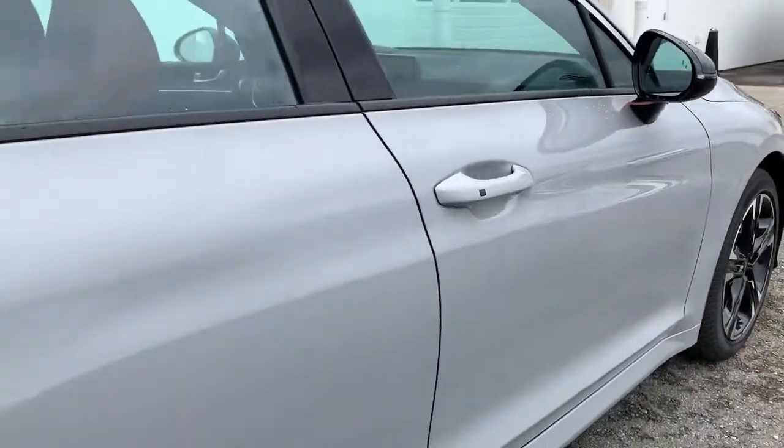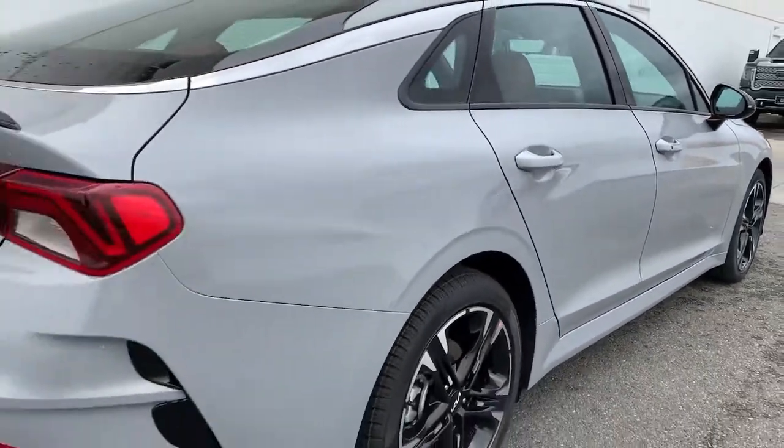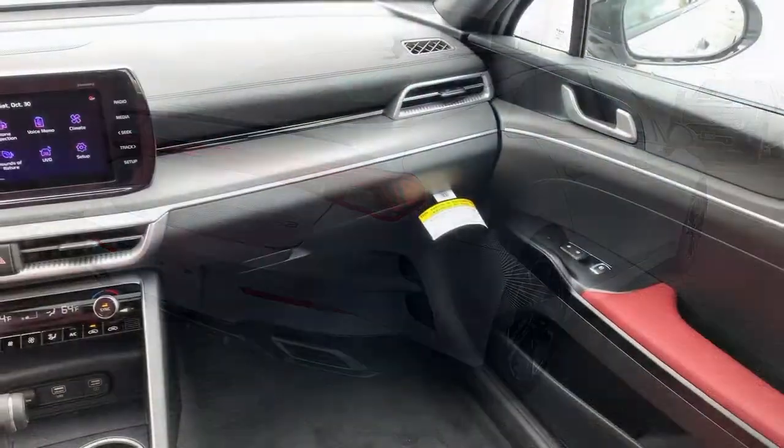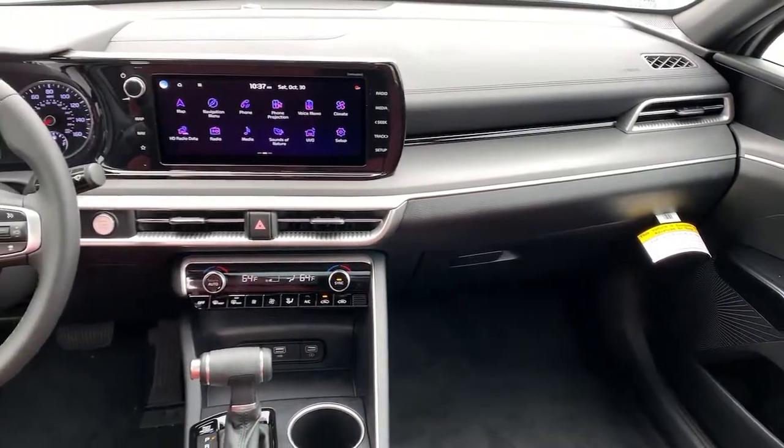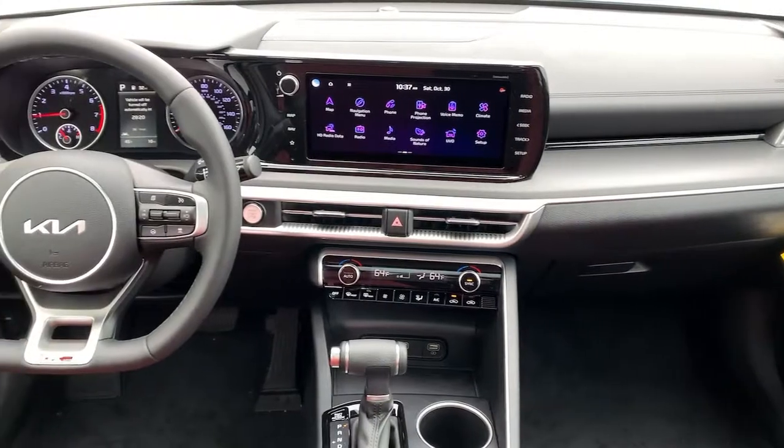These are just some of the great options this vehicle comes with: navigation system, electronic stability control, trip computer, bucket seats, power windows, four-wheel disc brakes, and power steering.